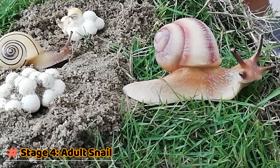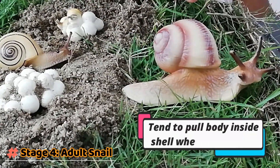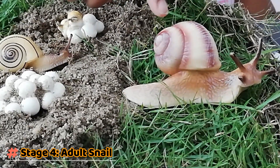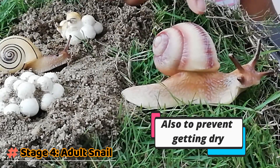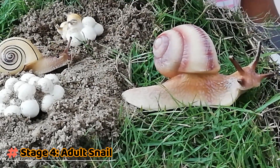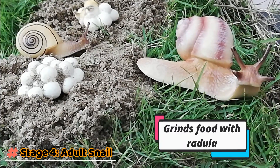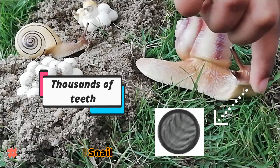The shell helps to protect them. A snail will pull its body into its shell when feeling threatened or to prevent itself from getting dry due to hot weather. They grind out food with a radula to keep a healthy shell. The radula is their tongue with thousands of teeth.